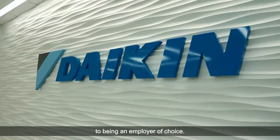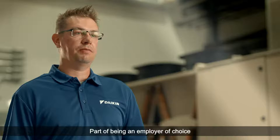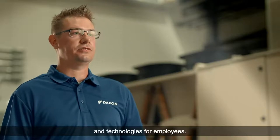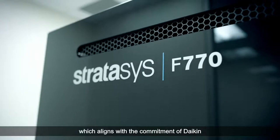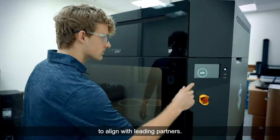Daikin Applied is committed to being an employer of choice. Part of that is having the right tools and technologies for employees. Stratasys is a leader in 3D printing, which aligns with Daikin's commitment to partner with leading companies in their fields.